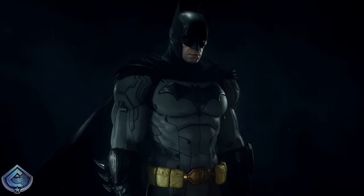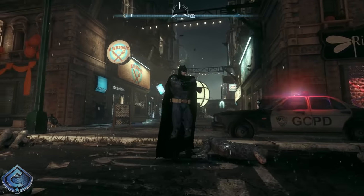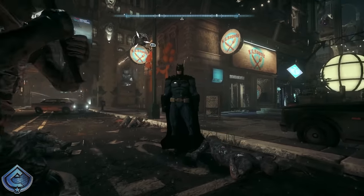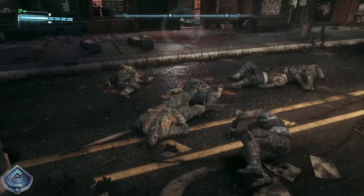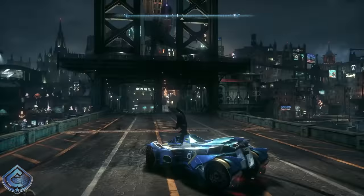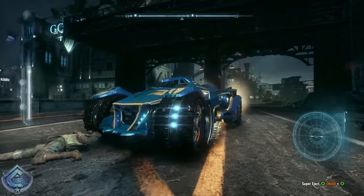Coming in at number 12 I have the New 52 Batman suit. From here on out it's nothing but suits I like top to bottom. I dig the New 52 look — it's very tactical, with a great shade of gray. While the lines are a bit too much in the abdominal area, it's overall a good-looking suit that I don't mind using every now and again.